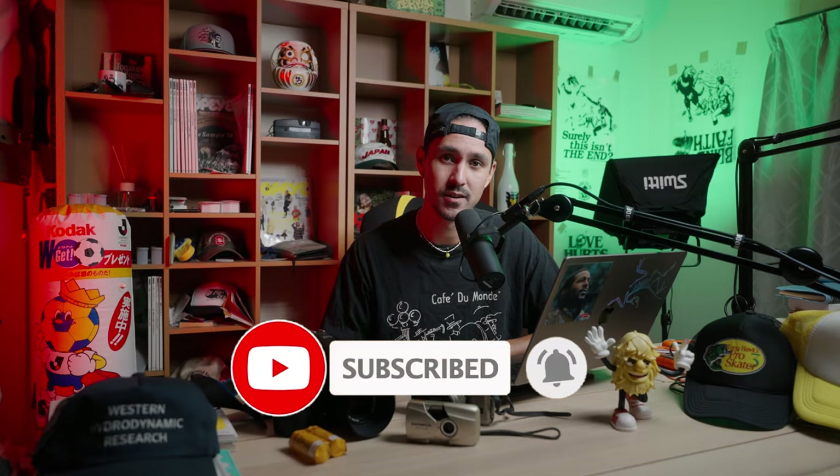Thanks again for sticking around to the end of the video, really appreciate it. Shout out to Shaman for helping me shoot this. If you like this video, please subscribe, turn on post notifications, and like the video. If you have any questions on any of the cameras we use, about street photography, focal lengths, anything — just leave it down in the comments and I'll try to get back to you. Thanks again as always, and I'll see you guys in the next one.